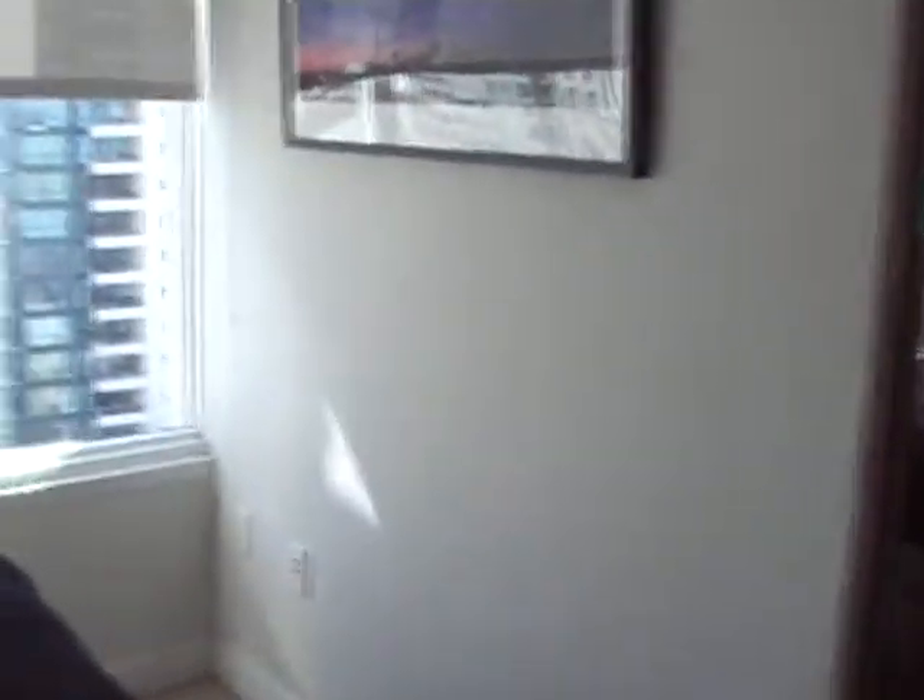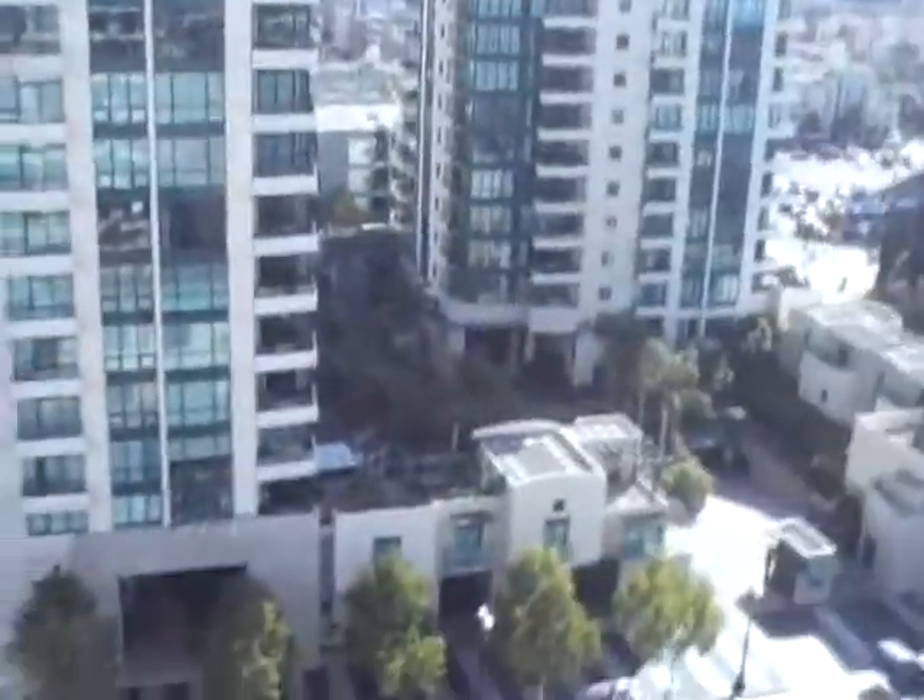It's a pretty decent size — pretty decent size of the bedroom. And there's also a view from the bedroom as well, so that's not bad.